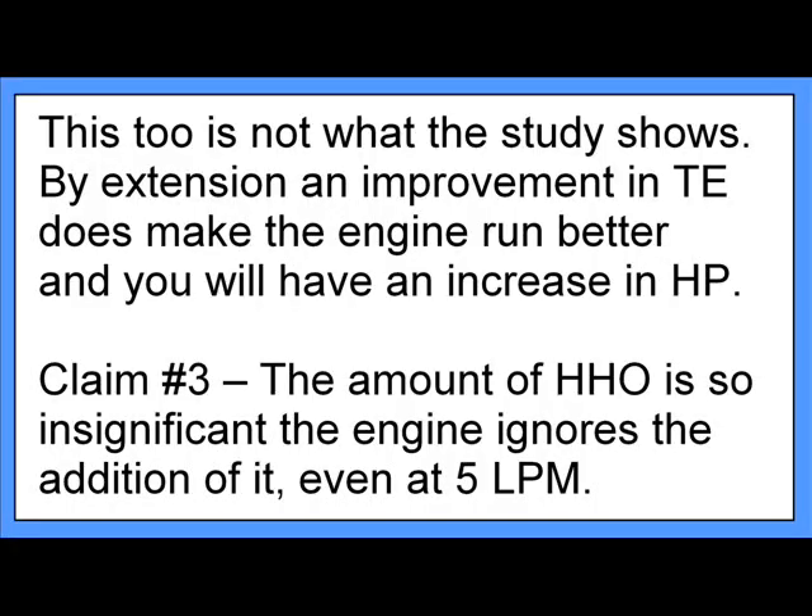These devices do not improve your vehicle's horsepower. They do not improve performance. They do not make your engine run better. These devices produce so little oxyhydrogen — even at 5 liters per minute — that the engine ignores them completely. The devices produce such an insignificant amount of gases that the engine doesn't even register it. It's completely ignored.